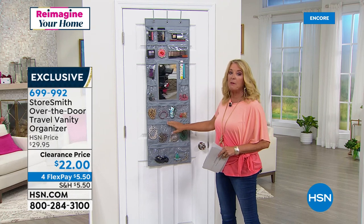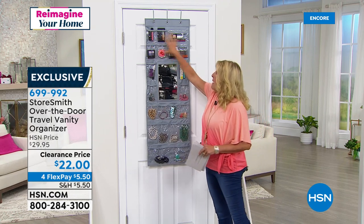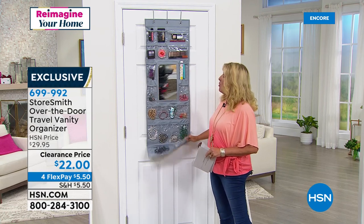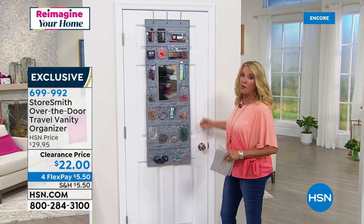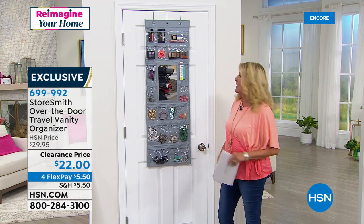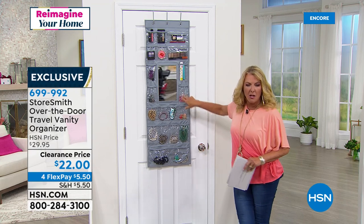This could be your makeup, your toiletries — here we're showing it with jewelry down below and makeup up here. It could be your lotions, all of that, and it all rolls up so it's really convenient to take with you on the go. Smart use of a door. If you need more space in your bathroom or more organization, use this as a big space saver.